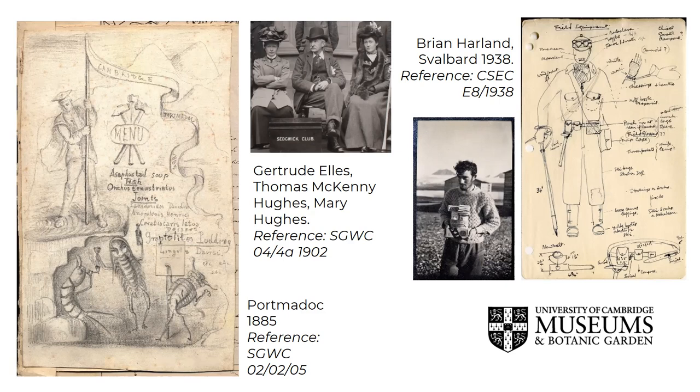The archive also includes accumulated records and art collections, including paintings and sculpture. There are talks on YouTube about the Sedgwick Club and Svalbard archives, if you want to know more about these particular collections.